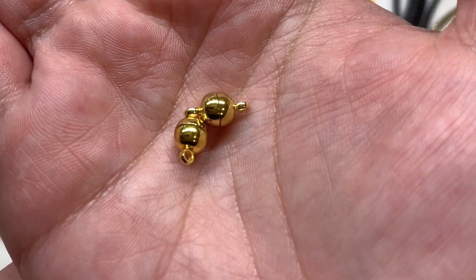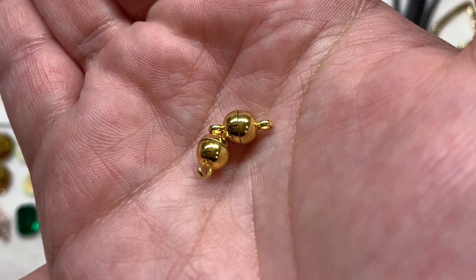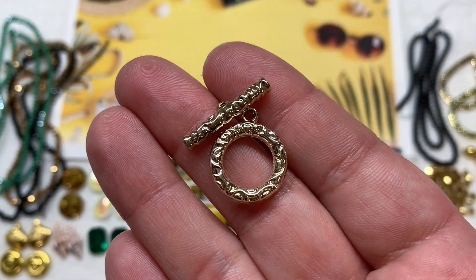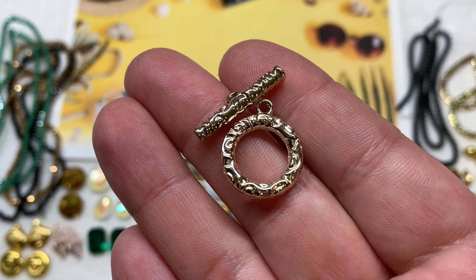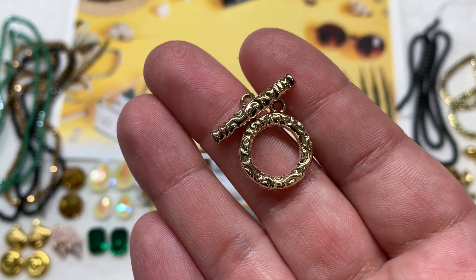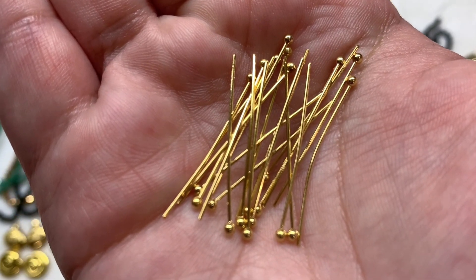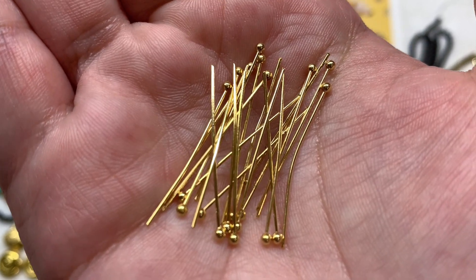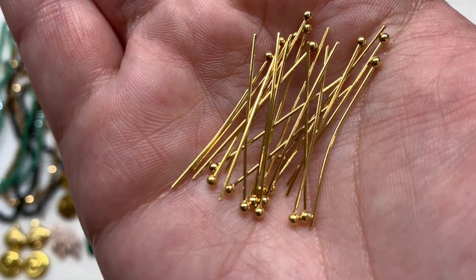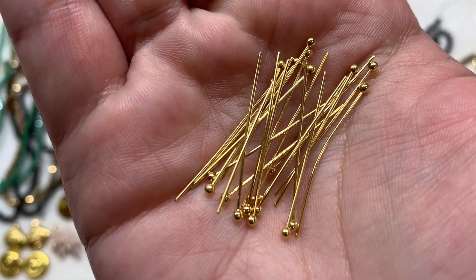Also included is a toggle clasp in a lighter tone of gold — 20x17mm with a lot of swirly detail and texture, very smooth overall. Next I have 23 gauge head pins — a pack of 20, about 1.18 inches, with a ball detail at the bottom in that brighter gold tone. All of these were bagged individually; I've taken them out to make it easier to show you. We're getting a well-rounded assortment of findings in addition to all the beads and crystals.